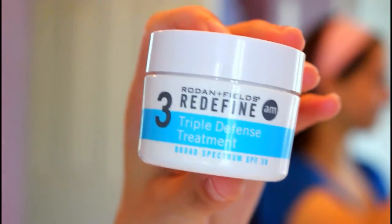The third step depends on whether it's night or day. I'm going to show you my day routine. The day routine would be using the AM cream next. This is a triple defense treatment, and it has sunscreen in it, which is great because I can never remember to put sunscreen on my face. So you use this, moisturize, put it on your face, and you're good to go.